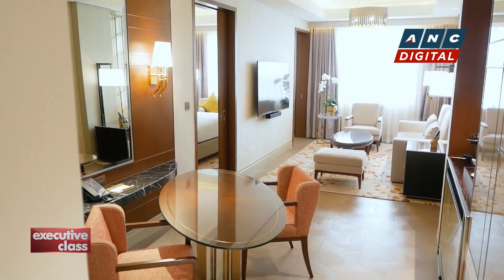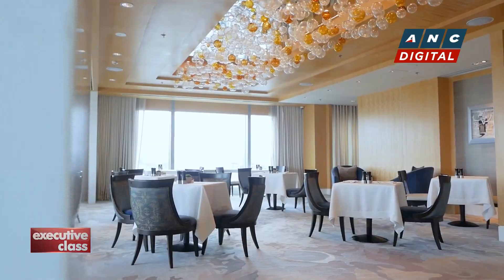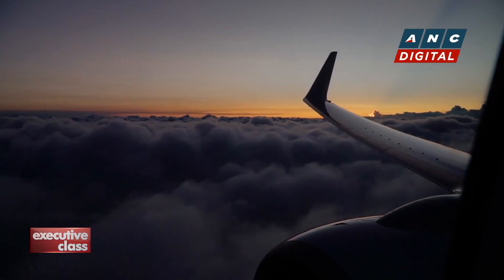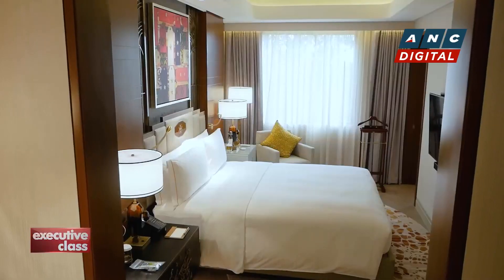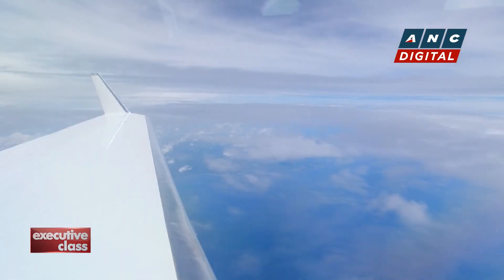Welcome back to Executive Class and our episode on what industry insiders and observers call the comeback of corporate travel. Like the phenomenon of revenge travel for leisure, business travel is making a comeback. And though it's not quite at pre-pandemic levels yet, businessmen are booking rooms, joining events, and yes, taking to the skies once again.